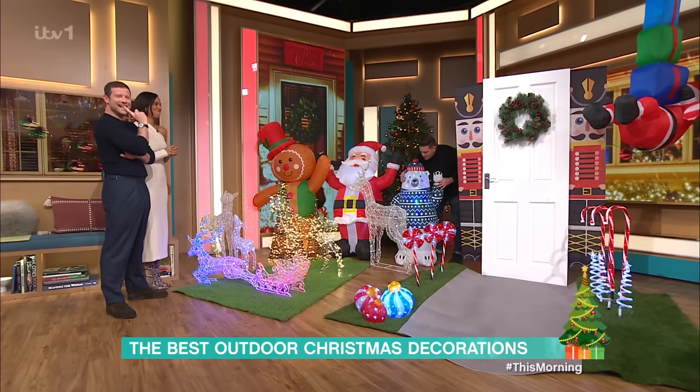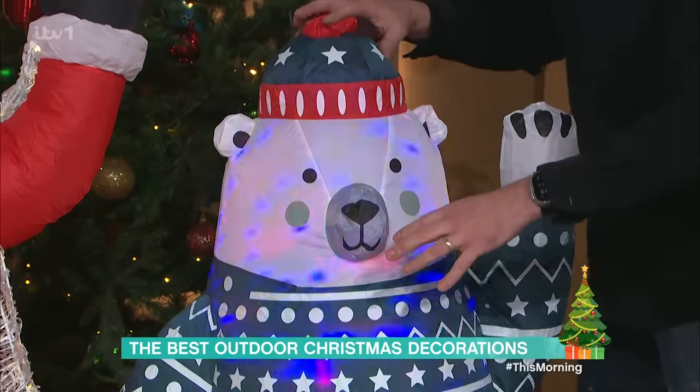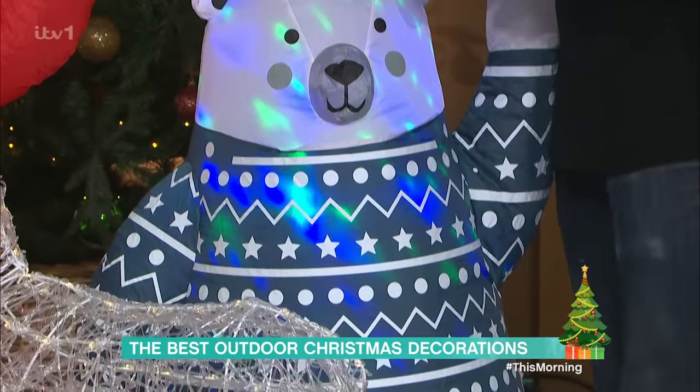And just here I have this wonderful little polar bear with a Christmas jumper — I really like this polar bear. He is a big hit at Christmas parties because he knows how to break the ice.